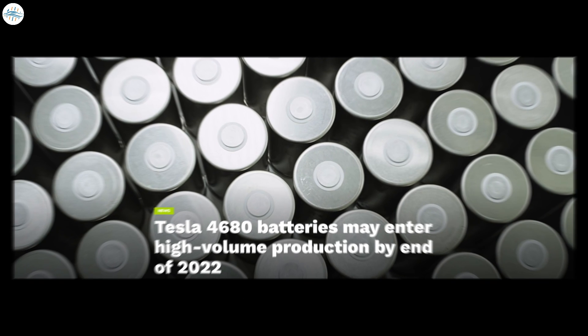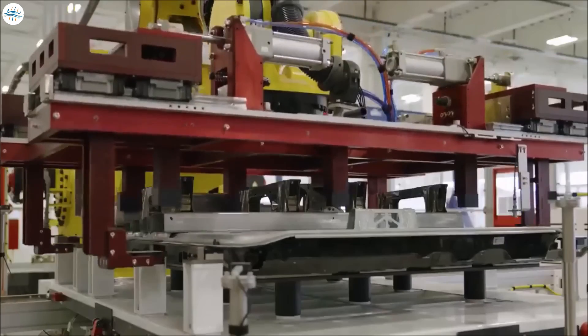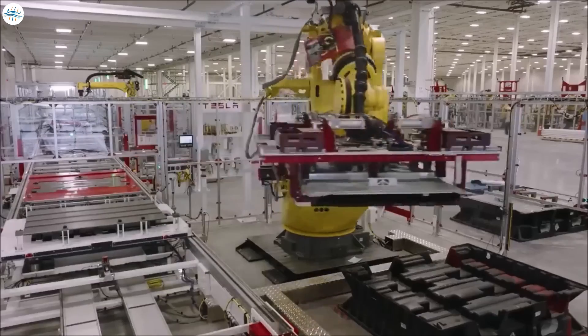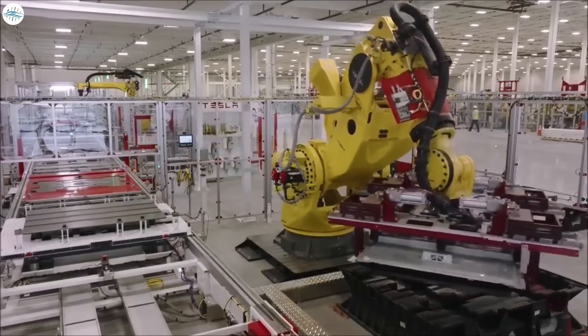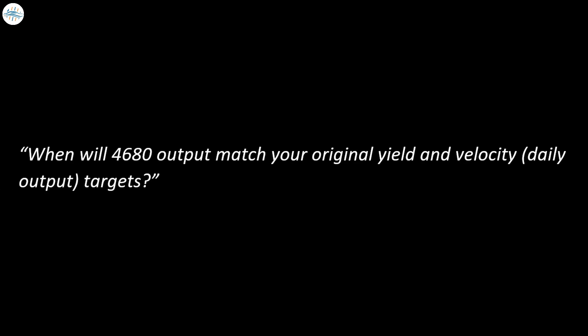Moving to the last update: Tesla 4680 batteries may enter high-volume production by end of 2022. Tesla may enter high-volume production of its 4680 batteries by the end of this year, Elon Musk said during Tesla's Cyber Roundup at Giga Texas. This was in response to a question on Say.com asking when 4680 output will match original yield and velocity targets. Although it was a hard question, Musk said he thinks Tesla will be in high-volume production by end of 2022.